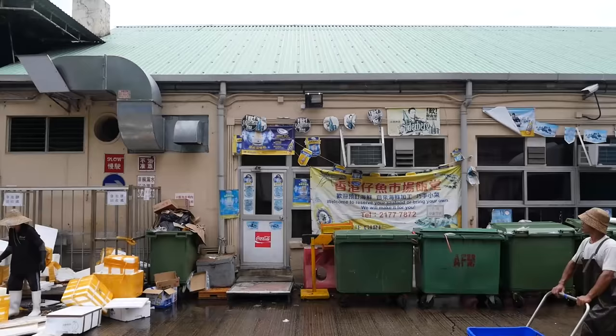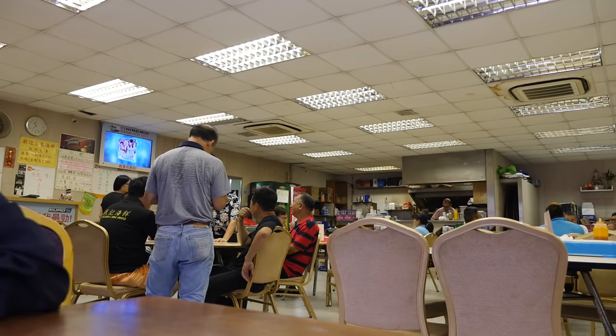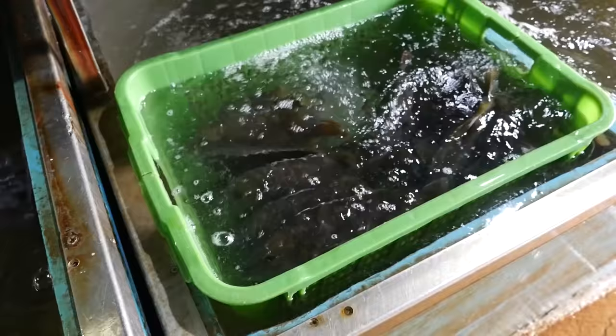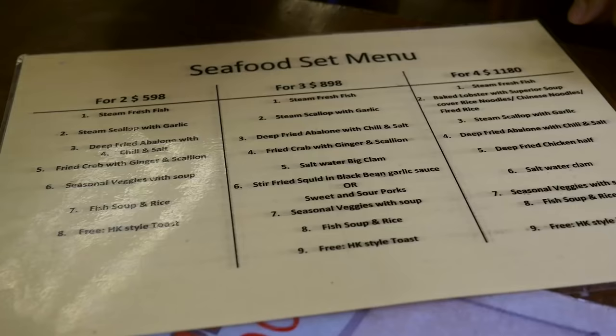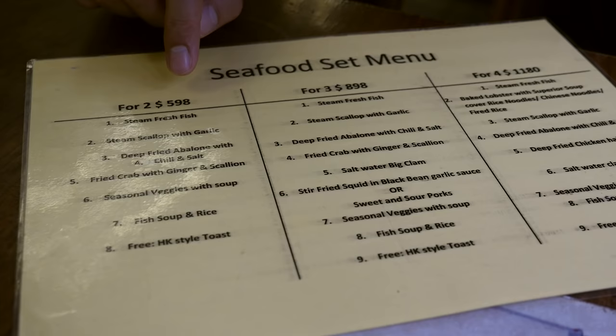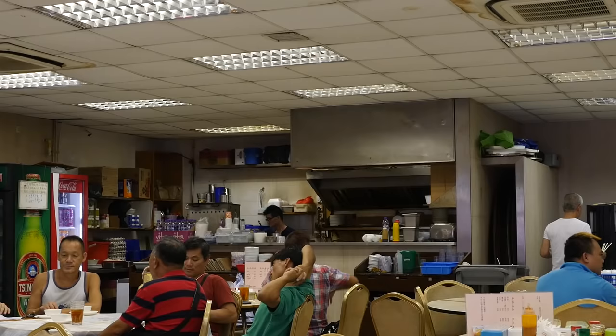We walked around the fish market for a little bit, a little confused. It's really wet, and they're just carting around tanks full of fresh seafood — fish, lobsters, crabs, and lots of shrimp. I wasn't sure which one was the actual restaurant, but we stepped in here. They said this one is the canteen, and it's a seafood restaurant literally right in the middle of the fish market. Just outside there are lots of fish tanks and an aquarium of seafood, and we're right next to the ocean — the boats are docking right out there. They have a limited English menu, but the set menu looks almost exactly like what I wanted. For two, 598 Hong Kong dollars — it includes steamed fish, scallops, abalone, crab, and seasonal vegetables. I think we might just go for the set right here.